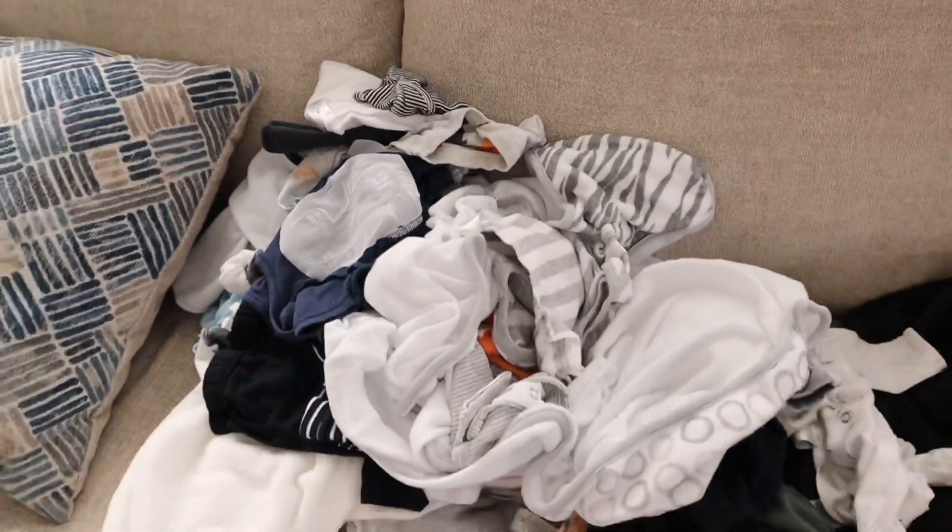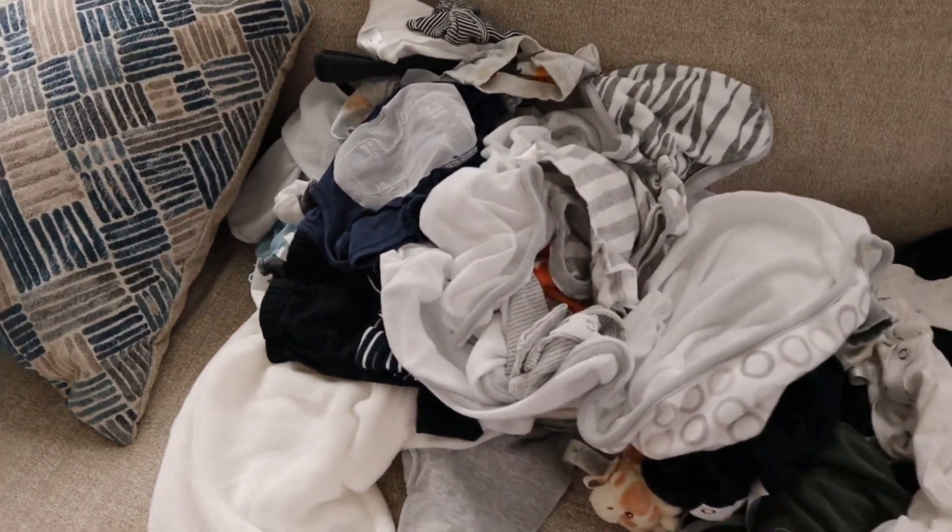So I got these clothes from Target and Bye Bye Baby. The Bye Bye Baby that's by me I didn't really like because it was really unorganized, so I didn't buy that much from there. And then of course the stuff from Target. I'm going to go ahead and fold these clothes.